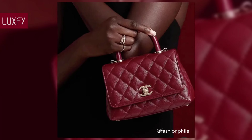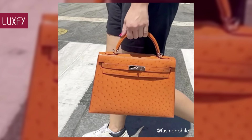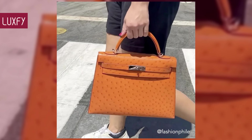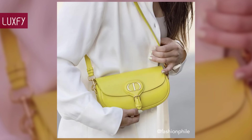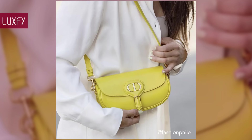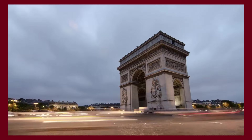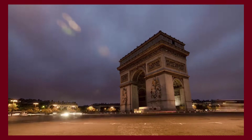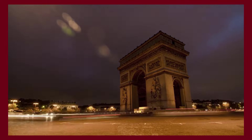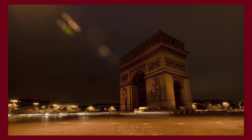Let us know in the comments below which one was your favorite, and comment which brands you would like to know more about. Make sure to check out my video about the 10 luxury bags worn by royalty. Thank you for spending some time with us — like and subscribe so you never miss a video. We'll provide you the best content about fashion, travel, and luxury living. See you soon!